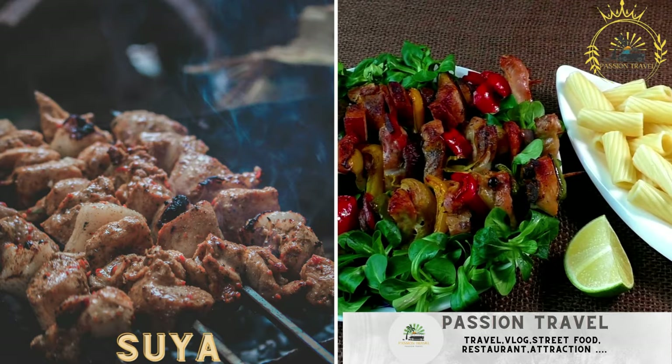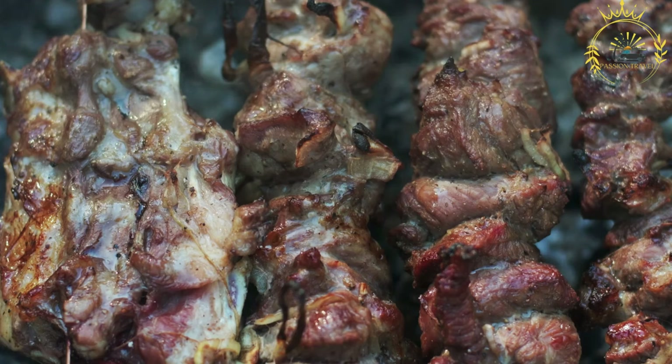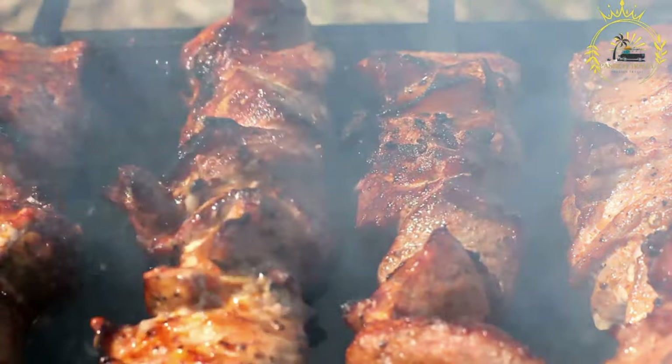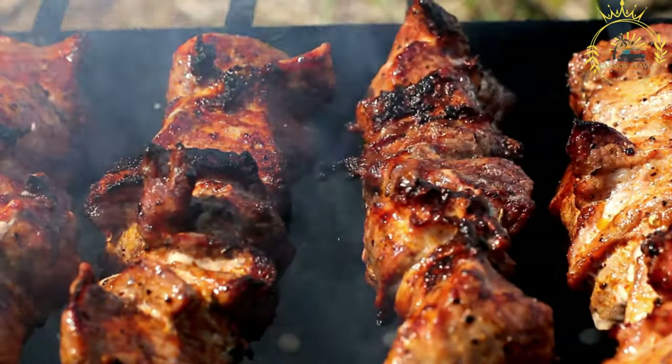Suya. Grilled spicy meat skewers, influenced by Nigerian suya. Suya is a popular West African street food, particularly famous in Nigeria, Ghana, and other countries in the region. It is a delicious and flavorful grilled meat skewer, similar to chinchinga in Ghana. However, suya has its own unique and distinct taste due to its specific spice blend and preparation method.